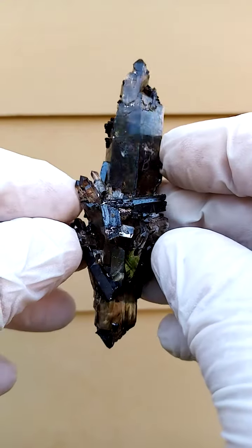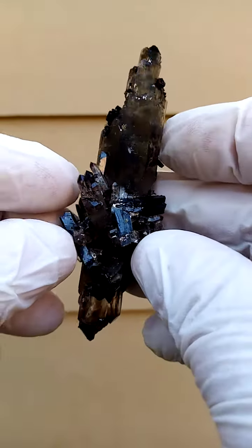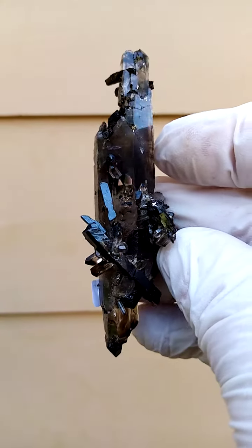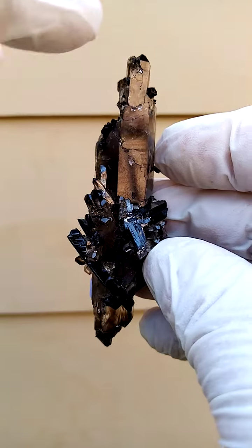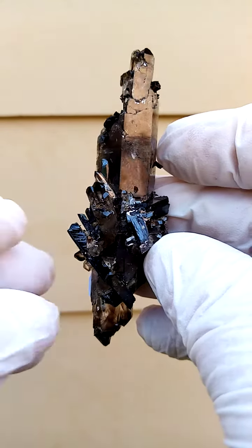Here we have what appears to be a floater. Now, doubly terminated would be the better option to classify this as — termination there, termination there.